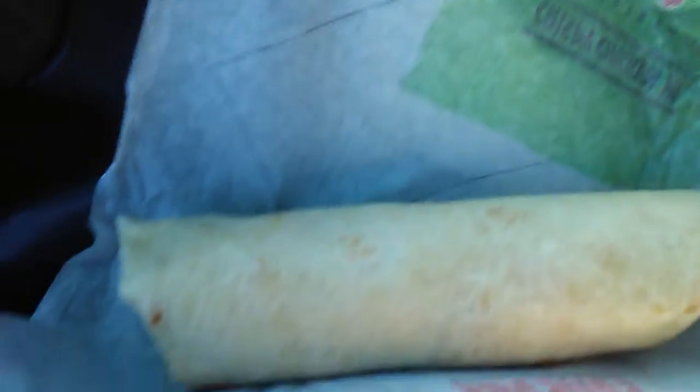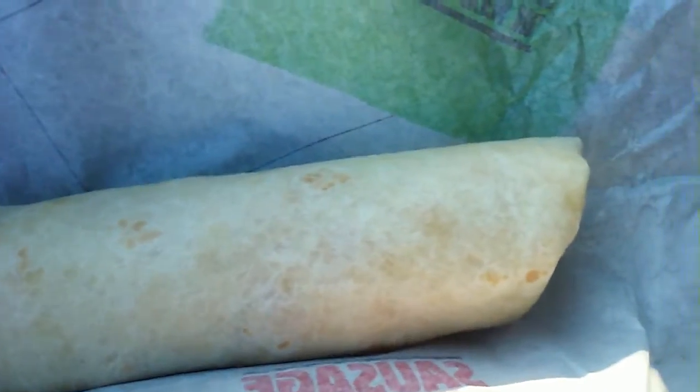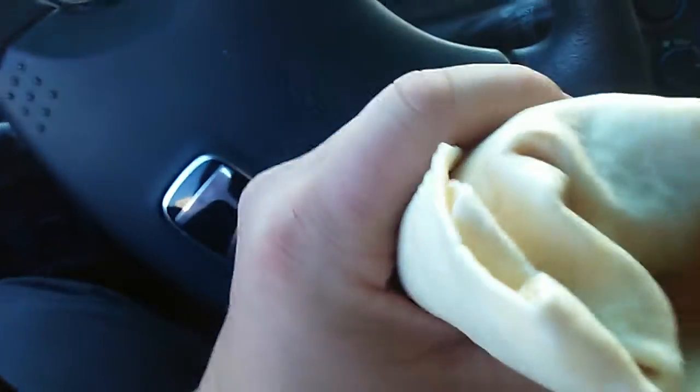Here's what the unbox looks like. It's a fairly hefty tortilla. Let's go ahead and take a bite.